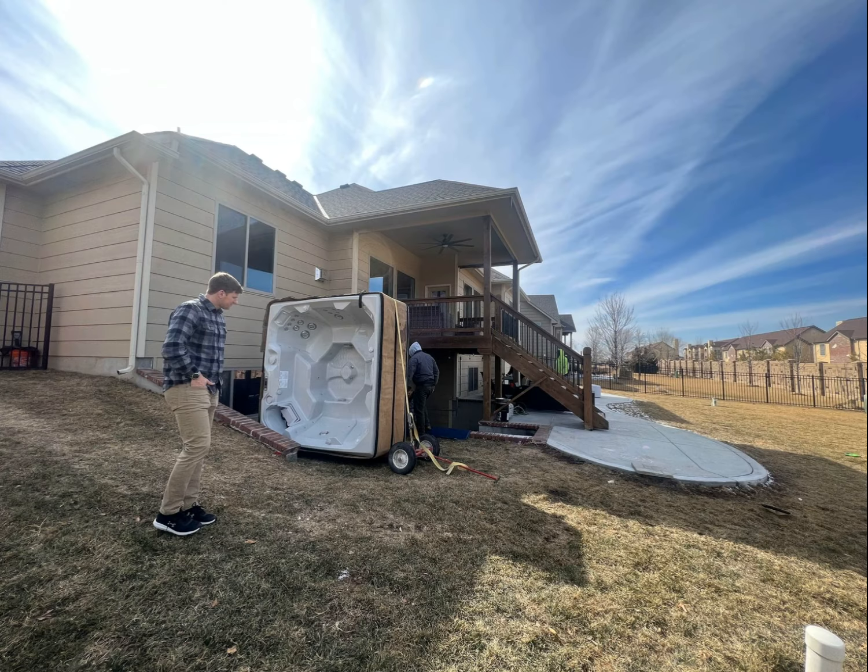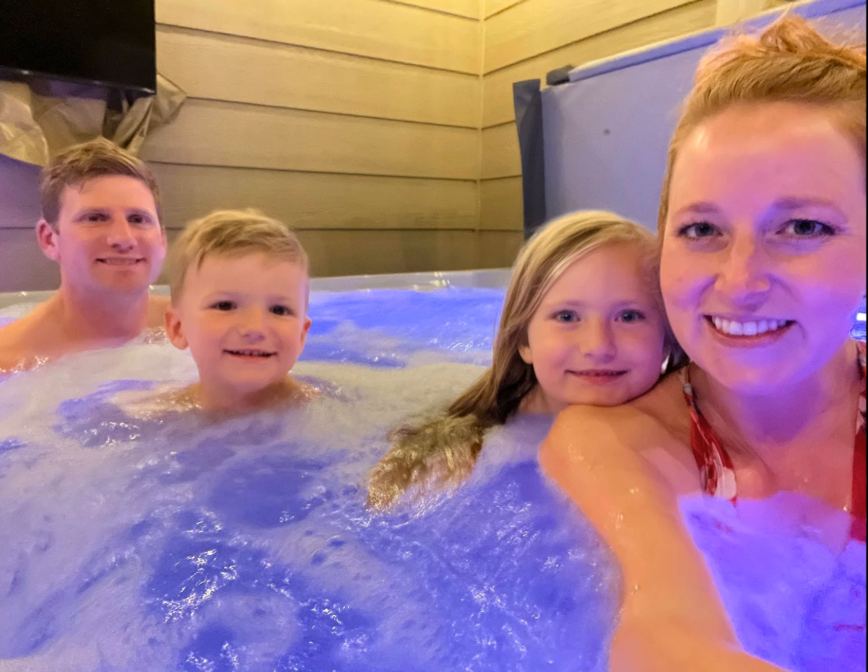Buying our hot tub was such an easy process. They answered any questions we had and helped guide us through the whole process. We use our hot tub daily, and if not, at least a couple times a week.